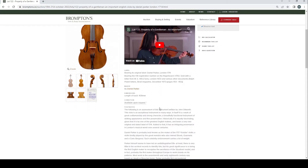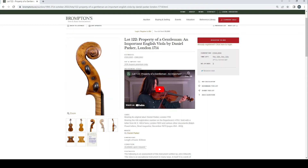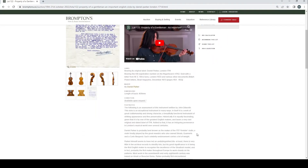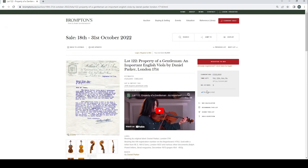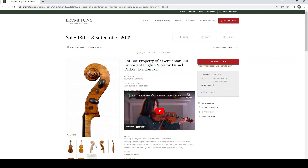The Daniel Parker viola has the original label, Hill registration letter, and has featured in The Strad magazine. I think this is an extremely rare instrument — I'm not sure how many Daniel Parker violas there are. Daniel Parker is probably the most regarded of the English makers, so if you follow the link, have a look at what John Dilworth says about him. It's quite rare to see a viola by Daniel Parker.